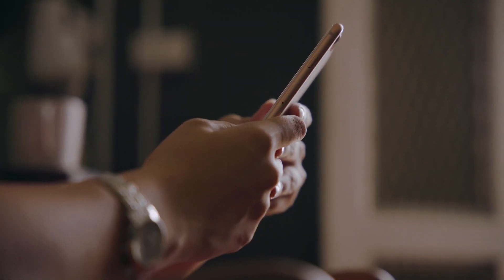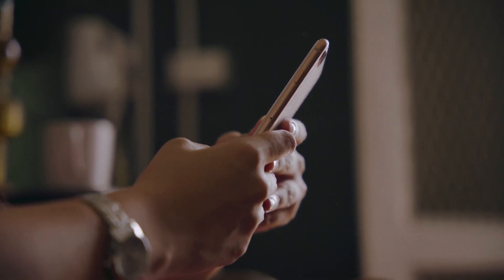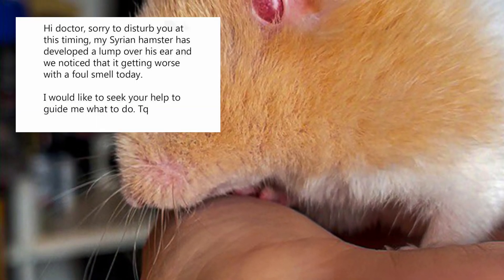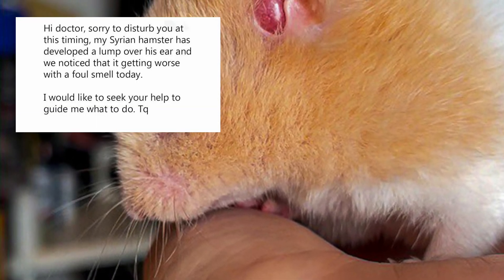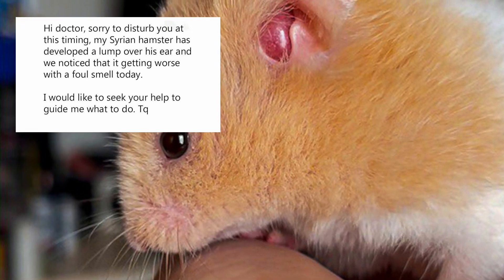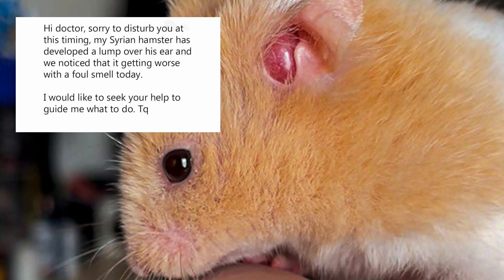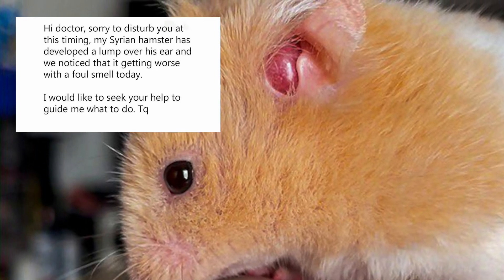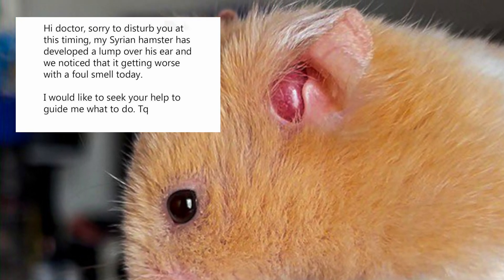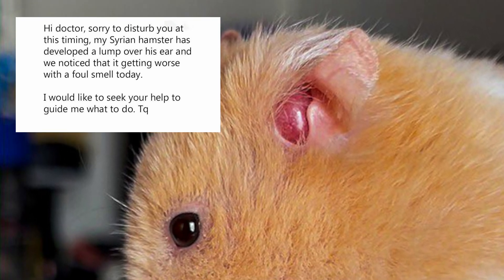At about half past midnight, Dr. Xing Kong Yuan received the following images and texts from the owner: 'Hi, doctor. Sorry to disturb you at this timing. My Syrian hamster has developed a lump over his ear and we noticed that it is getting worse with a foul smell today. I would like to seek your help to guide me what to do. Thank you.'